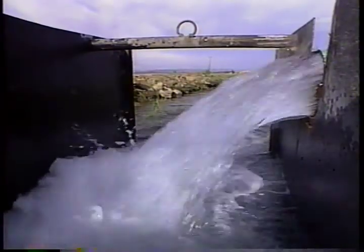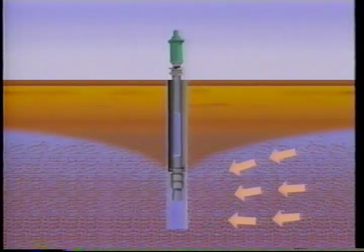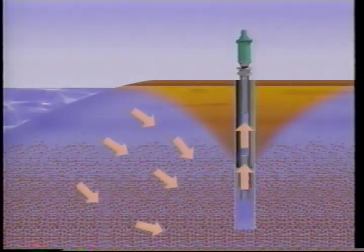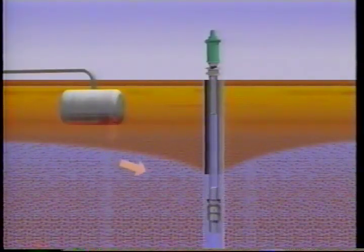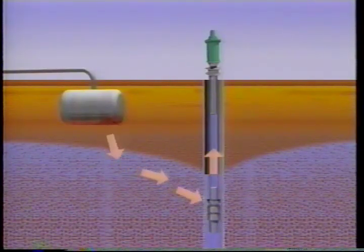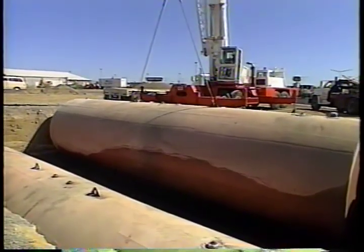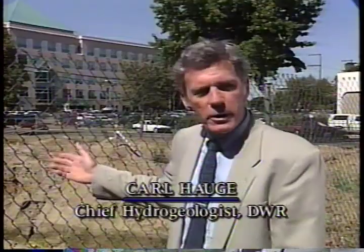Another limit to groundwater development is water quality. Water quality degrades if poor quality water flows into areas of high quality groundwater. When too much groundwater is removed from basins near the ocean, saltwater can move inland and contaminate fresh groundwater. Salts and chemicals, both natural and synthetic, can also degrade groundwater quality if they accumulate and are drawn toward groundwater pumps. State and federal regulations help guard against activities that may cause groundwater pollution. Underground storage tanks leaking petroleum products are a common example. It's a lot cheaper and more effective to keep contaminants out of groundwater than to remove them — once they're in, cleanup can cost thousands or millions of dollars over many years, and there's always some left behind.